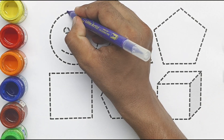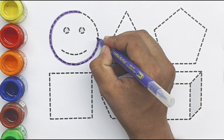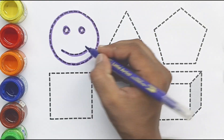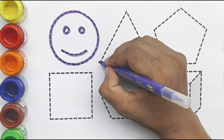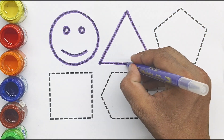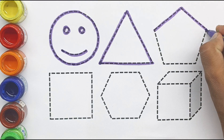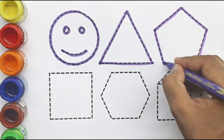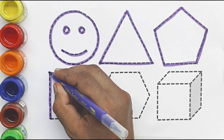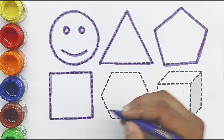This is my emoji. It's my emoji — triangle, pentagon, square.